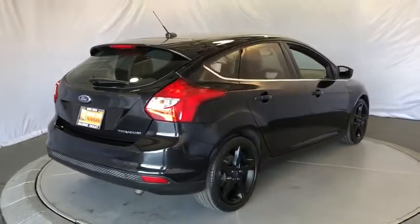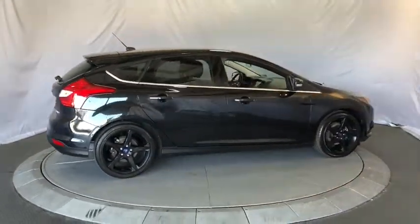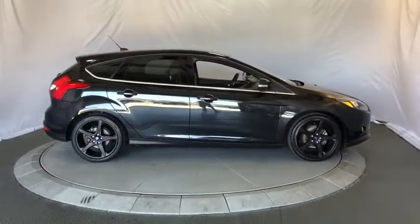Leather wrapped steering wheel. Adjustable steering wheel. Power steering. Keyless start. Four wheel disc brakes. Aluminum wheels.